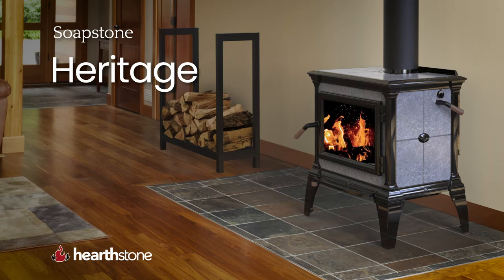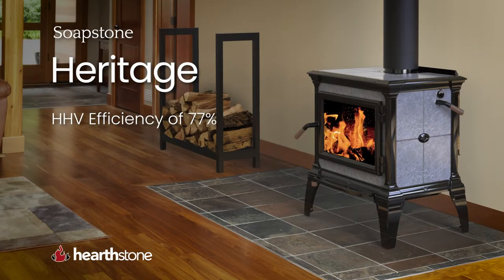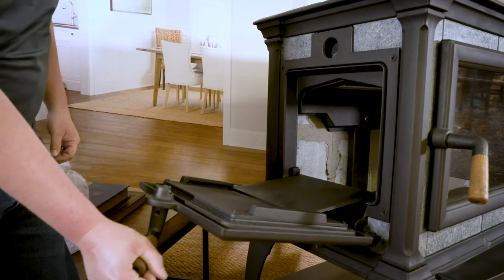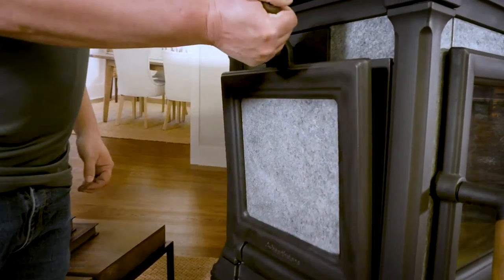The Hearthstone Heritage is the original wood stove in the Soapstone family. Appropriately named the Heritage, this stove can be traced all the way back to the first stove we ever built. It has an HHV efficiency of 77%, a heat life of 25 hours, and will heat up to 2,100 square feet. One of the most unique features of the Heritage is that you can choose to customize your stove with either a left side or a right side loading door.